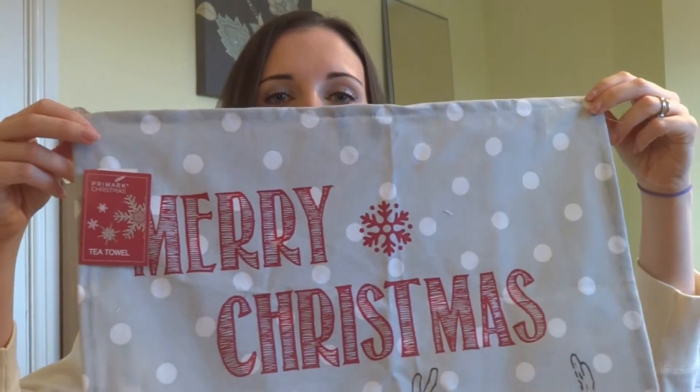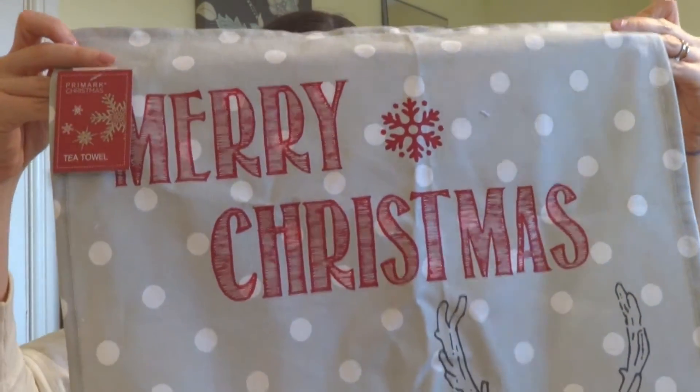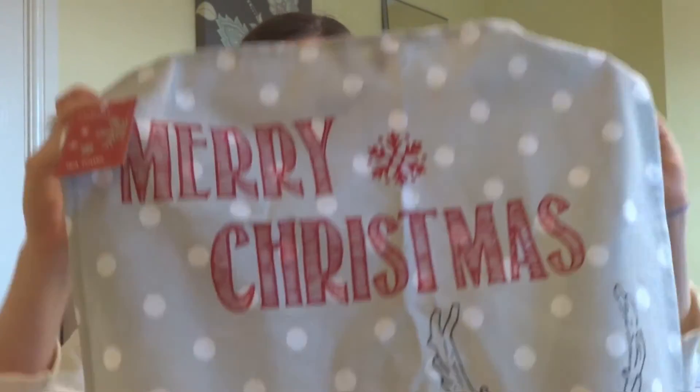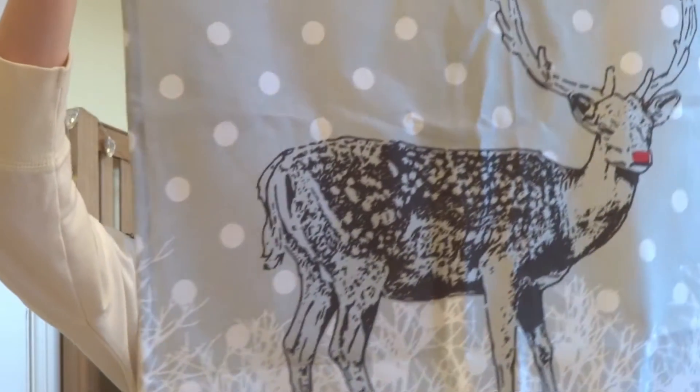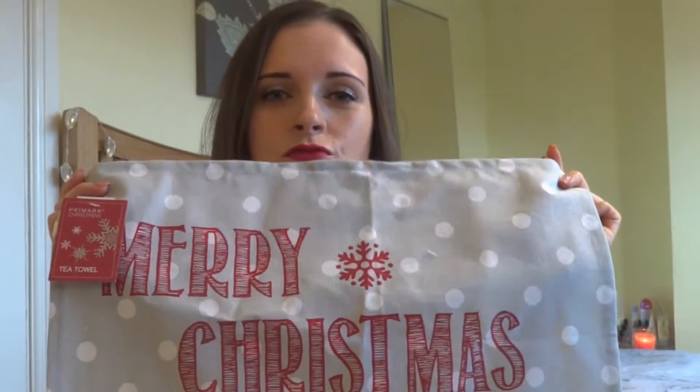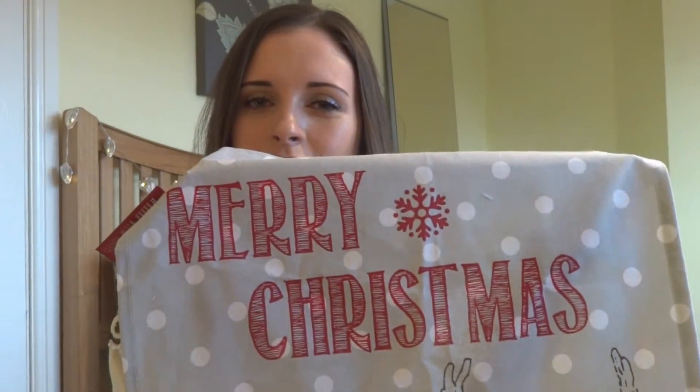Also in Primark I got this tea towel. I like to add a little touch of Christmas or winter to everywhere in my house and I normally do it with tea towels in the kitchen. This was £1 from Primark and it's one of the really big tea towels. It's got a reindeer on it - I must have been having a bit of a reindeer obsession - it says Merry Christmas, it's Rudolph with his red nose. I thought it was really nice, Christmassy but not too in your face to hang in the kitchen come end of November and December.